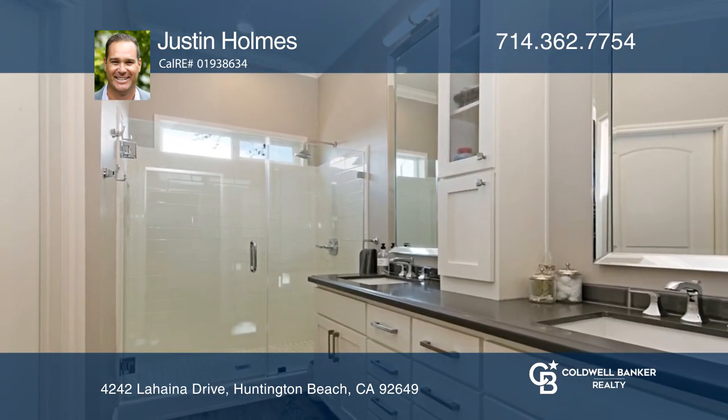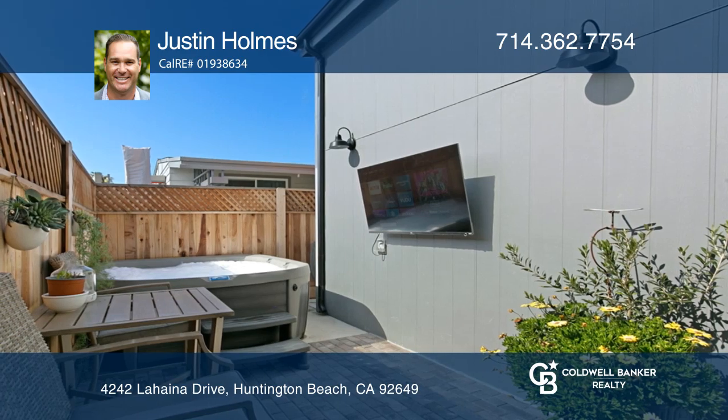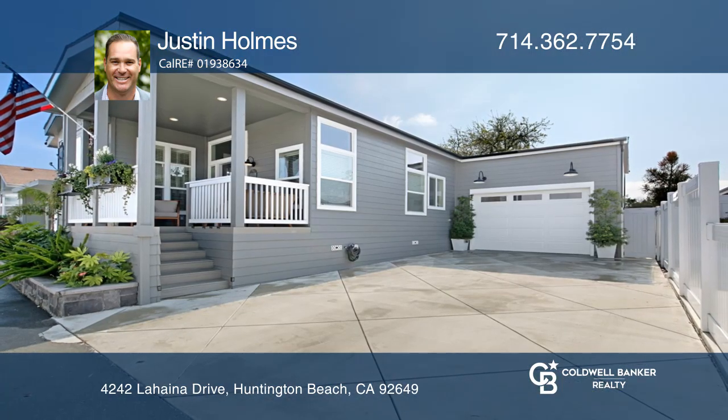The backyard offers a hot tub to relax in after coming home from a day at the beach. Justin Holmes would love to give you a private tour.